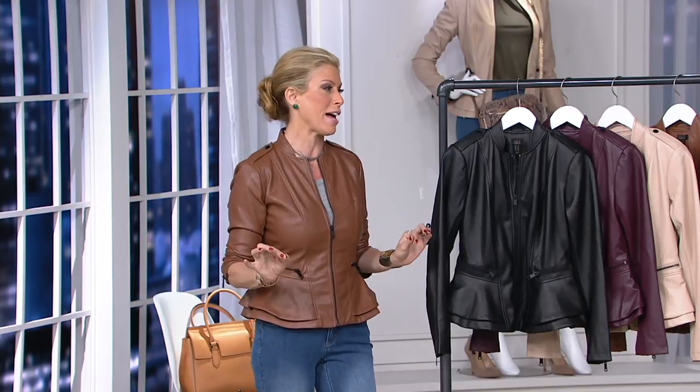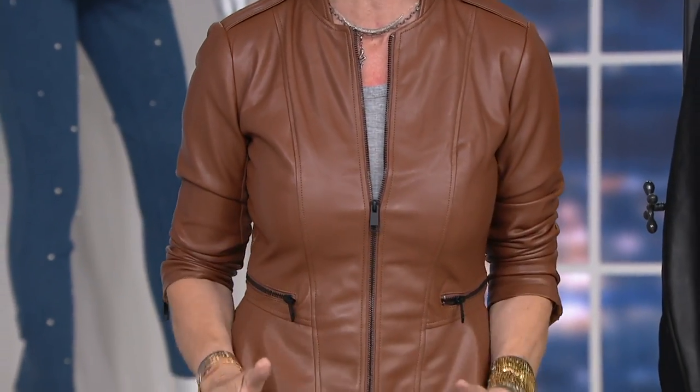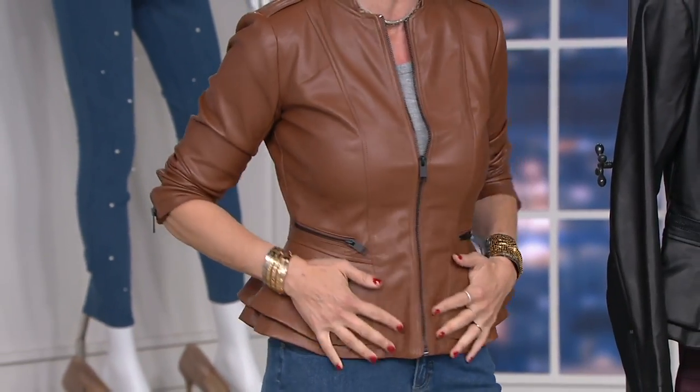I'm so excited to show this to you. This has been over a year in the making. We launched the initial jacket — the peplum jacket — and it basically sold out before I got on air, and we said this has to be a today's special value. We brought it back as a double peplum, totally trend right, as classic as it gets, and we've brought it to you in six unbelievable colors.